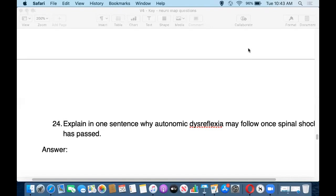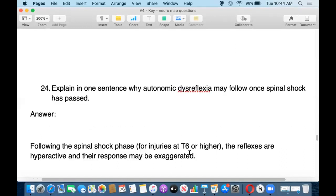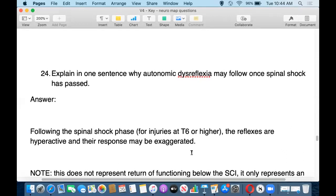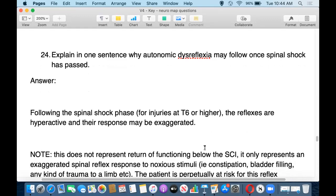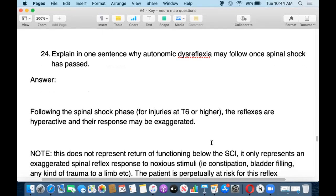Question 24: explain in one sentence why autonomic dysreflexia may follow once spinal shock has passed. Reflexes are hyperactive and their response may be exaggerated. So people might start seeing some tremors, some twitching in the limbs — that could be part of that dysreflexia. This does not represent the return of functioning; it only represents exaggerated spinal reflex responses.